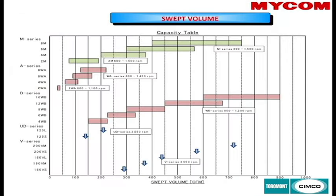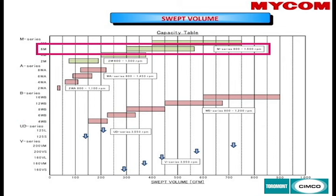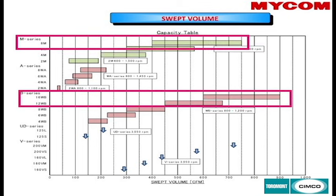Mycom is also a screw compressor manufacturer. The 2M range covers off the 4A, 6A, and 8A. The 4M covers off the 4WB and 6WB, and the 6M takes us up to a 12-cylinder WB machine. The 8M covers the 12-cylinder and 16-cylinder, though you're not going to see those in too many rink facilities.